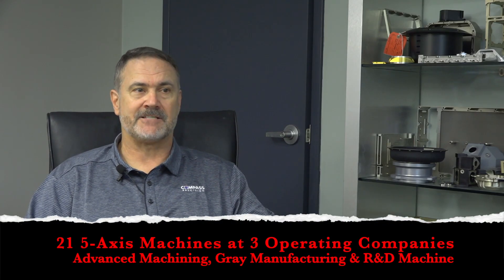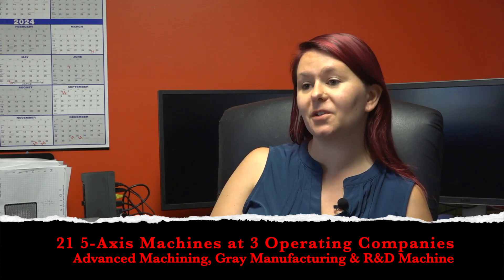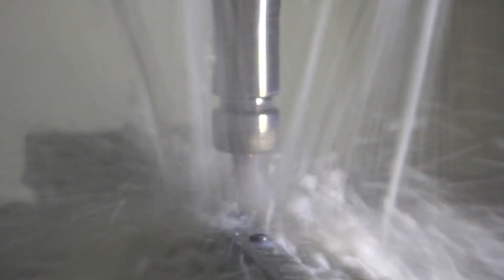We have 21 5-axis mills, which allows us to do one and done setups, which means the parts go out quicker. You can make extremely difficult parts with unique geometries and tight tolerances. But even more so, you can basically compress the lead times — the time to make a part.